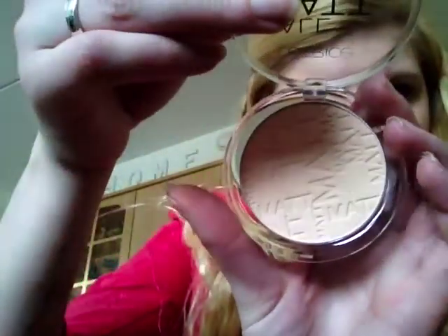Als poeder gebruik ik de All Matte Plus Powder van Catrice. Dit is een transparante poeder. Wat ik erg leuk vind bij deze poeder is dat in de poeder 'mat' staat ingebakend.